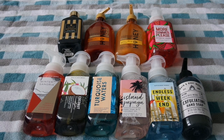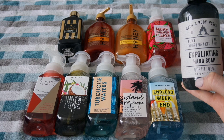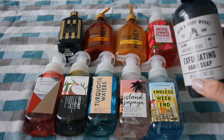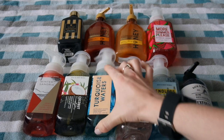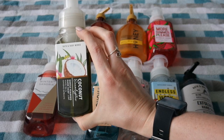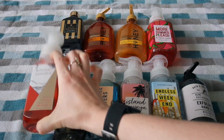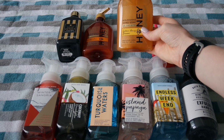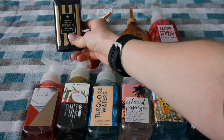These are the various Bath & Body Works hand soaps that I have. I have one of the exfoliating hand soaps — these are not my favorite, but I love the scent Winter White Woods. I have Endless Weekend, Island Papaya, Turquoise Waters, Coconut Eucalyptus — I was surprised by this one, I'm not normally someone who likes eucalyptus but I like the combination. We also have Winter Sangria, Watermelon Lemonade, Golden Honey Blossom, Golden Pear, and Winter White Petals.